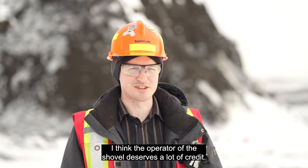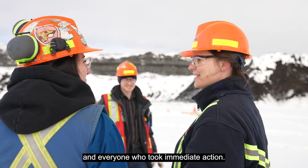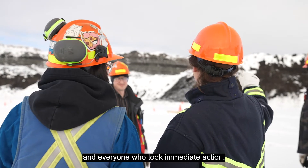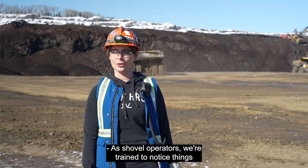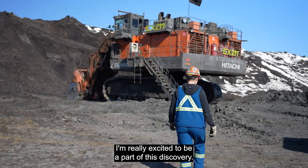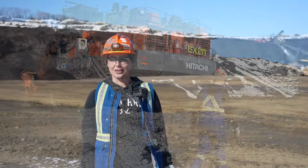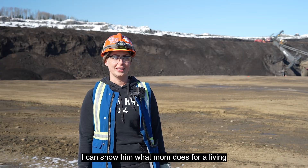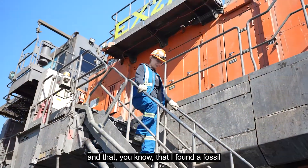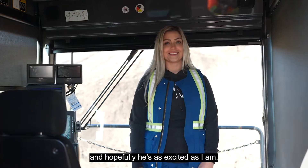I think the operator of the shovel deserves a lot of credit, and of course the field leaders and everyone who took immediate action. As shovel operators, we're trying to notice things out of the ordinary. I'm really excited to be a part of this discovery. I have a son, so when he's older I can show him what mom does for a living — that I found a fossil — and hopefully he'll be as excited as I am.